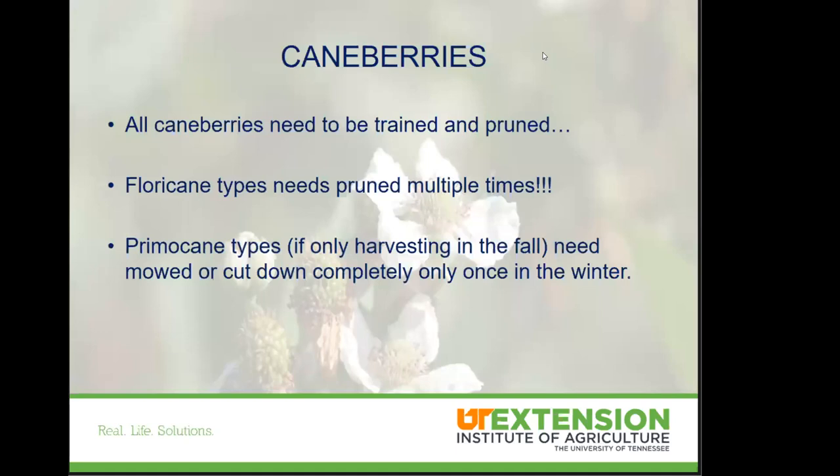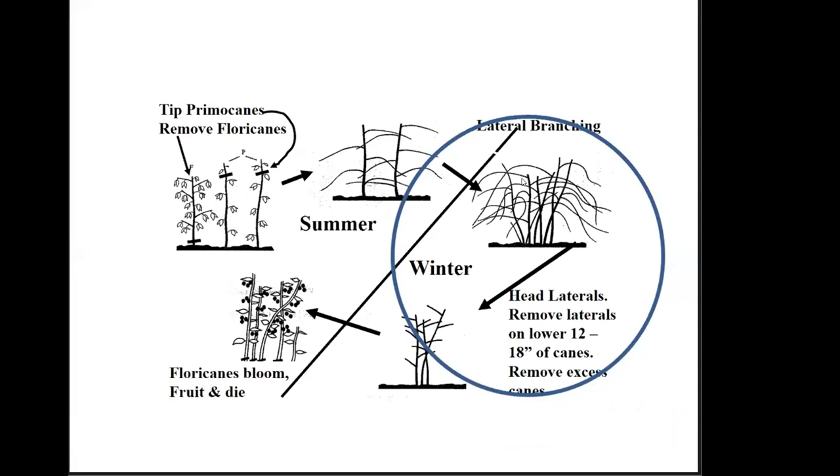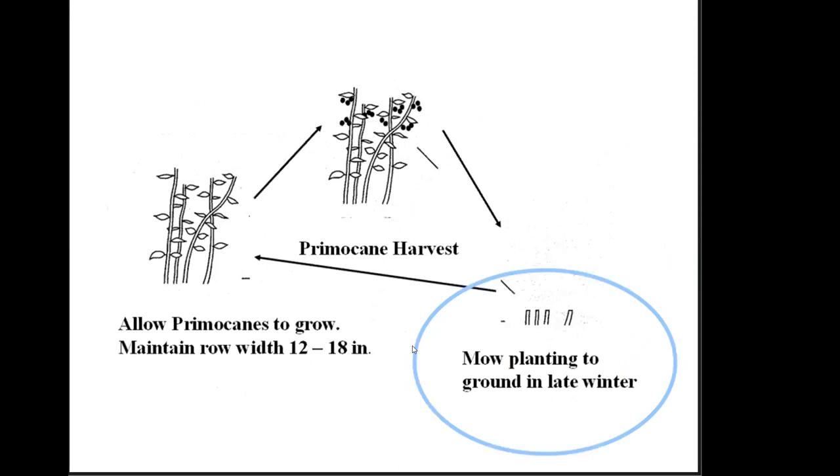There's a lot of difference between floricane and primocane bearing. Floricanes need to be pruned multiple times. Primocane bearing — you can mow those down in the wintertime and be done with it. That's basically how you renovate raspberries. For pruning, you're getting those lateral branches and the vigorous canes out, tying them up. Keep about five canes. Remove anything that fruited that first year. For primocane bearing, just mow those to the ground in late winter.